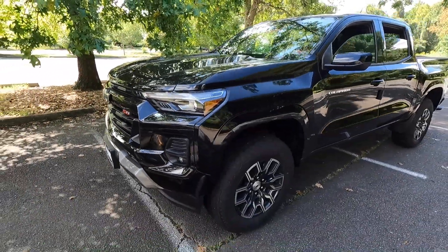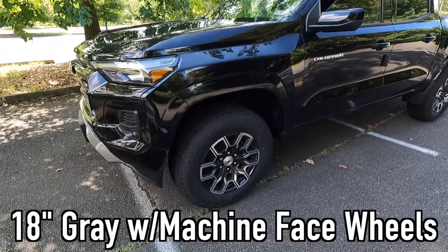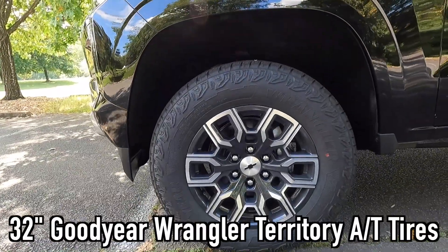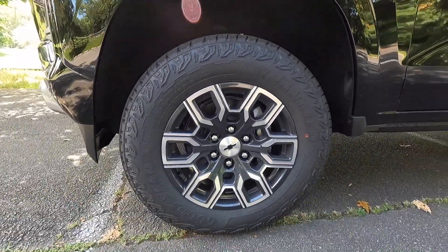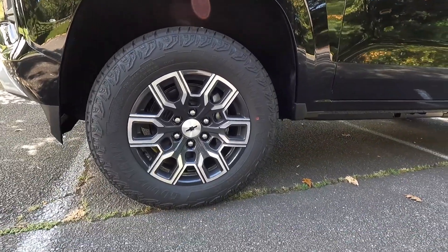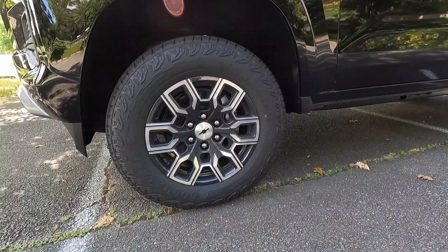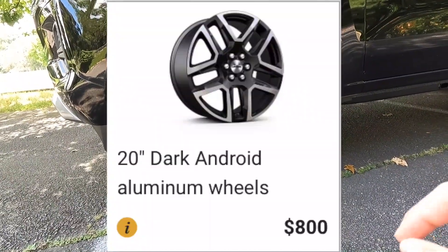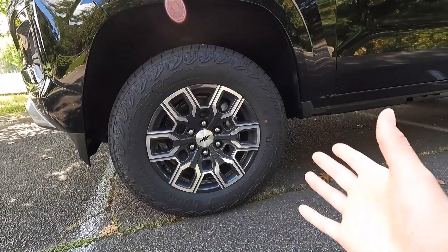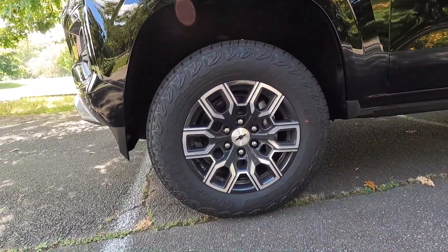Coming down the side, you get standard 18-inch gray with machine-face wheels. These wheels are wrapped in 32-inch Goodyear Wrangler Territory all-terrain tires. If you're not going to take this off-road and want a daily driver look with bigger wheels, there is an optional $800 20-inch wheel. But if you're going to do any sort of mild off-roading, the 18s are the way to go in my opinion.